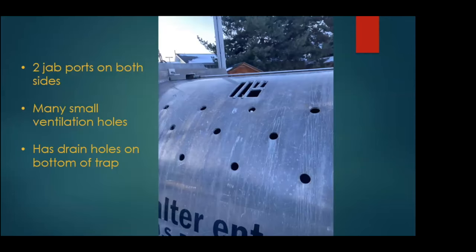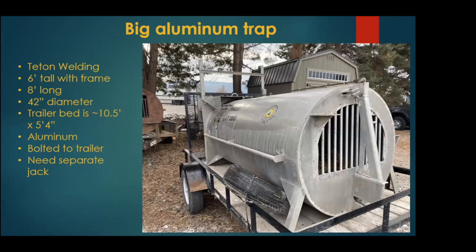The bars are over an inch apart, which is nice because I can fit my jab stick through them — some of our traps I cannot. There are also separate jab ports, but the big windows give you more access. There are two jab ports on both sides at the top of the trap, so you can get a good neck shot or shoulder shot. There are a lot of small ventilation holes, which is good for hot summer months, and drain holes on the bottom so bears aren't sitting in excess water.